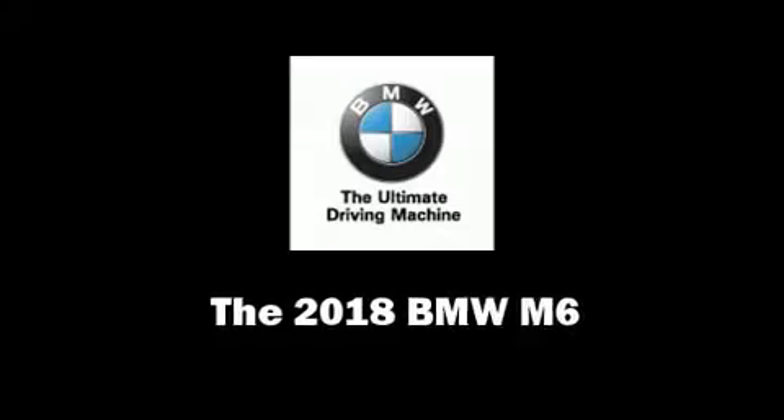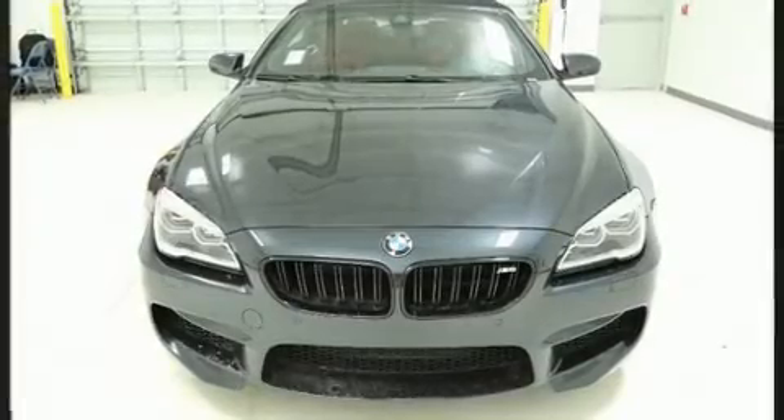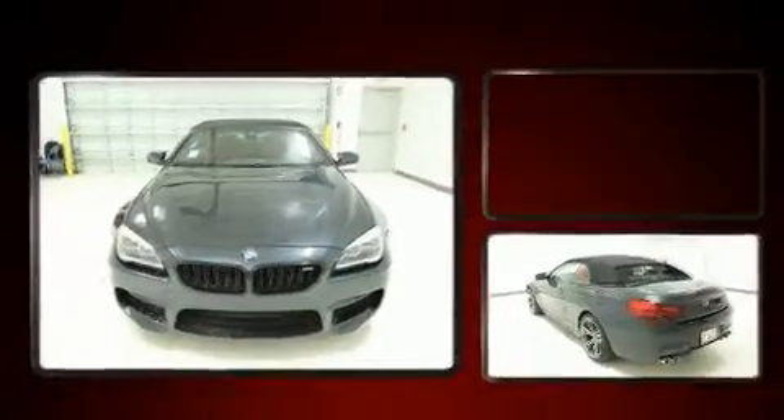You can expect a lot from the 2018 BMW M6. This two-door, four-passenger convertible stands out among competitors in its class.